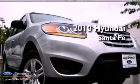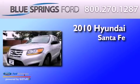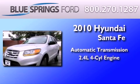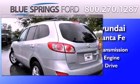This is a 2010 Hyundai Santa Fe. This crossover has an automatic transmission, an inline four-cylinder engine, and all-wheel drive.